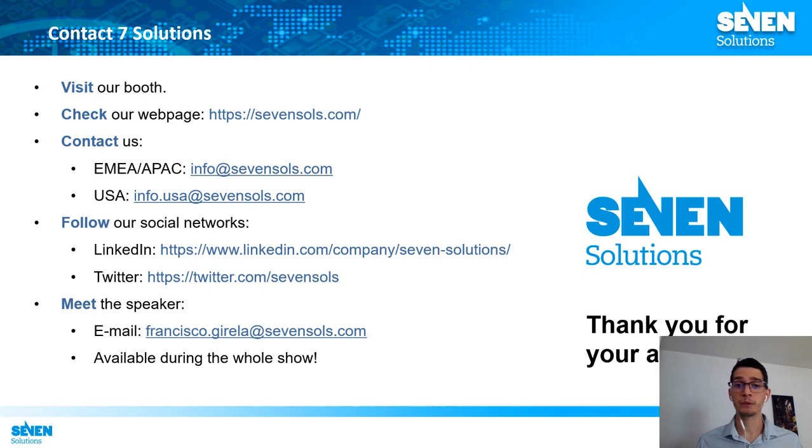This has been all in this talk. We have made a revision of the history of the White Rabbit technology, the different challenges that we faced, and the developments performed to overcome those challenges, making White Rabbit a feasible technology which is the basis for the new High Accuracy Profile included in the latest PTP revision. If you want to contact us, we are available during the show, and if you have any questions, I am here answering in the chat, so please feel free to contact me. Thank you so much.